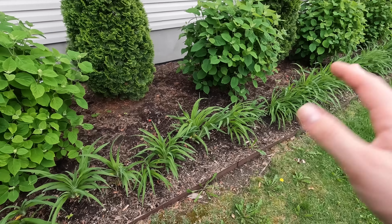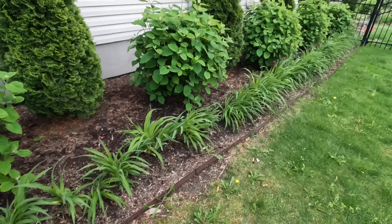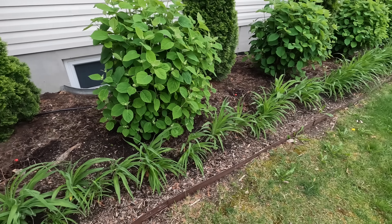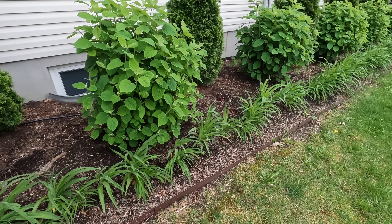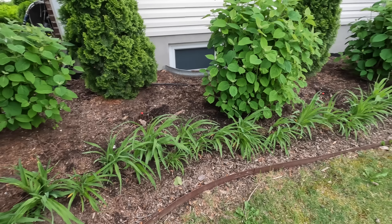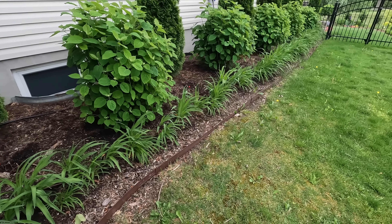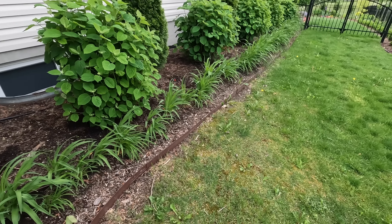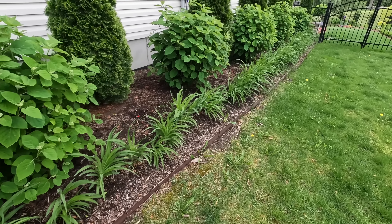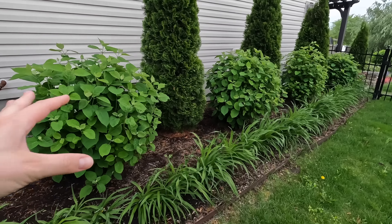Maybe a few heucheras in here as well. These daylilies will come out — I'm not going to remove them quite yet. I'd like to let them bloom so I can selectively pick the ones I want to move around the garden. These daylilies bloom pretty well in June, they only bloom once and then they start to look kind of ratty. This is the north side of the house so they probably don't get as much sunlight as they would like, and so I'm going to replace them with some more shade-loving things.